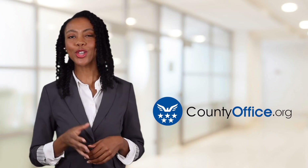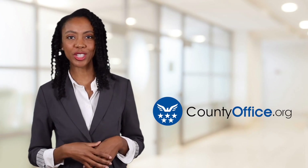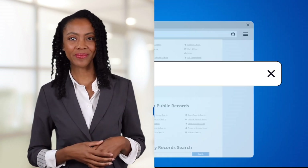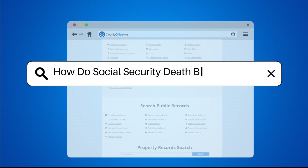Welcome to County Office, your ultimate guide to local government services and public records. Let's get started. How do Social Security death benefits work?